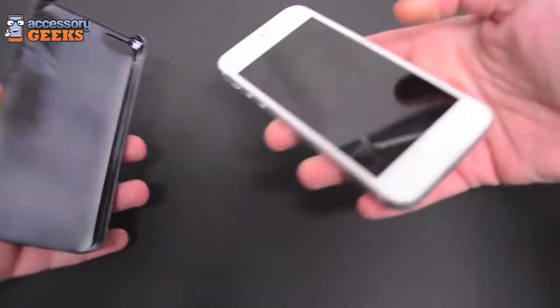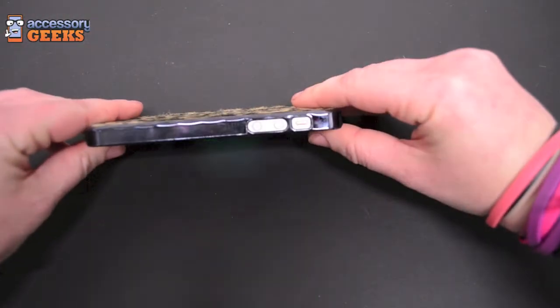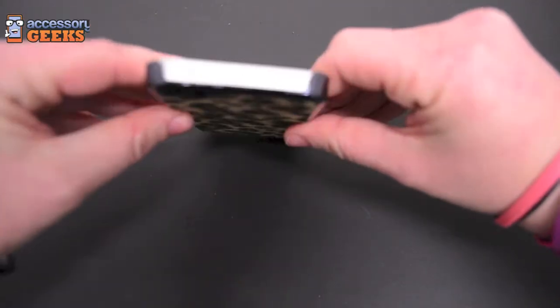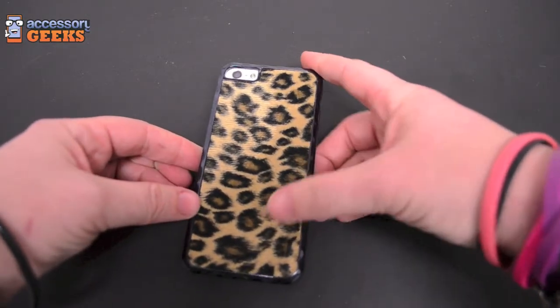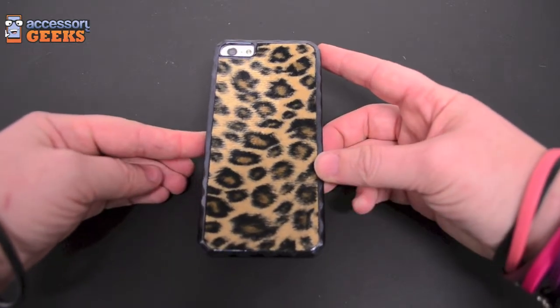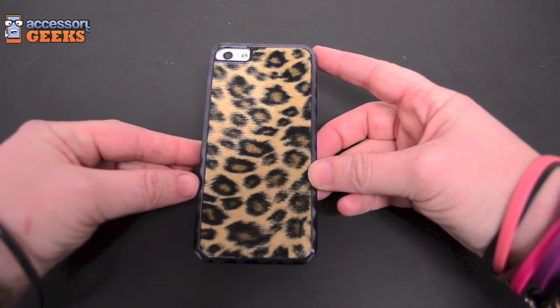It's super easy, you just grab your phone and it snaps right in. Still have full access to all your buttons — mute, volume, charging, everything. And it's a great way to add a little flare to your phone actually, and stick out in the crowd. This bad boy is only $9.99 on accessorygeeks.com where there's always free shipping. And don't forget that you got it from a geek.